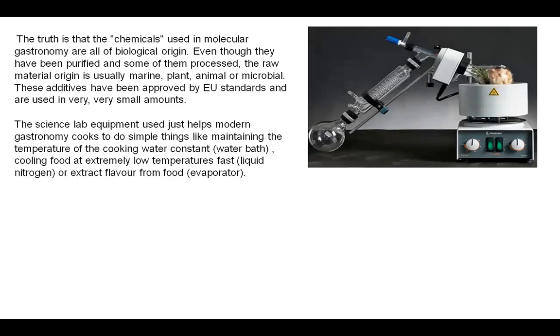The science lab equipment simply helps modern gastronomy cooks to do things like maintaining the temperature of cooking water constant, as in a water bath; cooling food to extremely low temperatures fast using liquid nitrogen; or extracting flavours from different kinds of foods using an evaporator, wherein the food is boiled and steamed for a long time. Through the process of distillation, the flavours that evaporate are collected — pretty much like the extraction of petrol from crude oil.